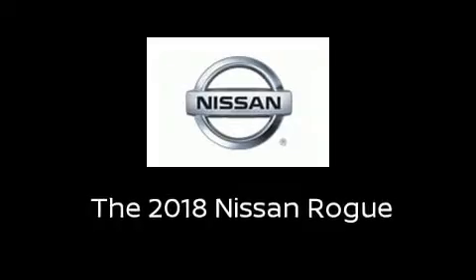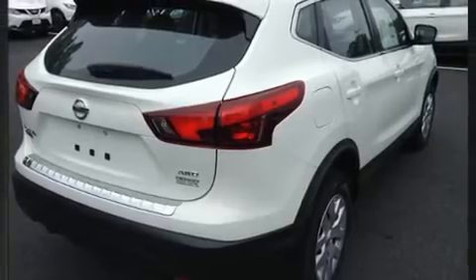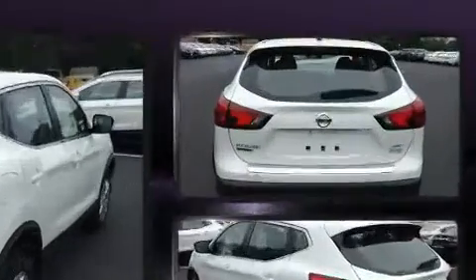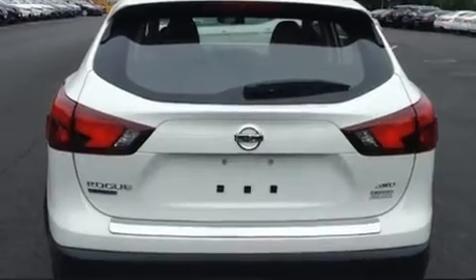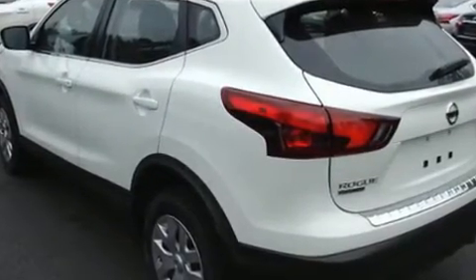You can expect a lot from the 2018 Nissan Rogue. Under the hood you'll find a four-cylinder engine with more than 170 horsepower, and all-wheel drive keeps this model firmly attached to the road surface.